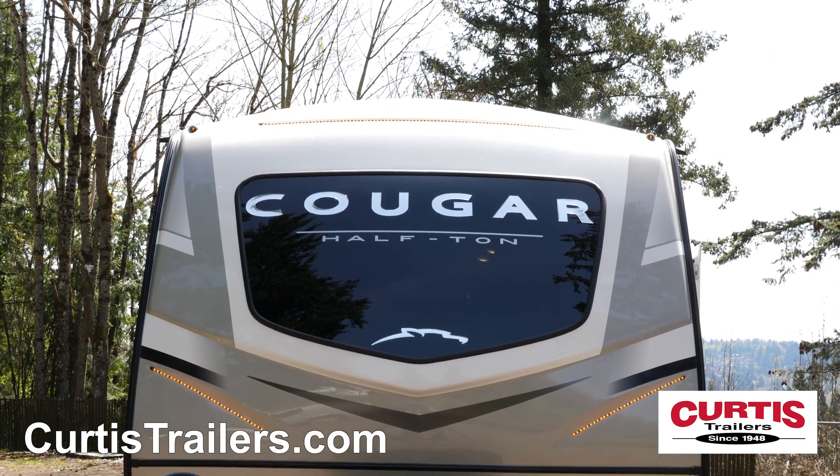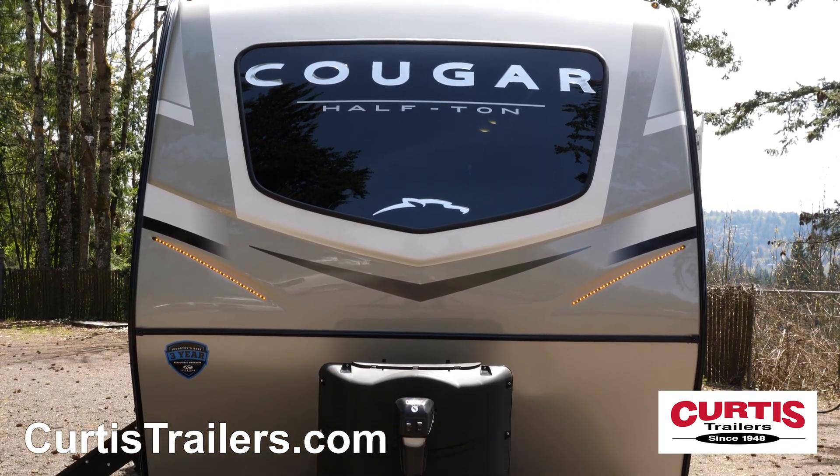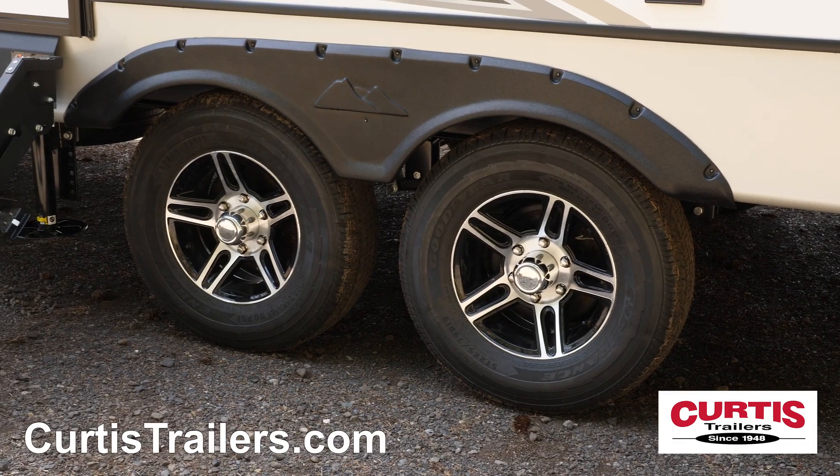Conquer the changing seasons with Cougar's Climate Guard Protection, which provides an insulated front cap and heated enclosed underbelly, while you ride in safety and style thanks to E-Range radial tires and aluminum wheels.